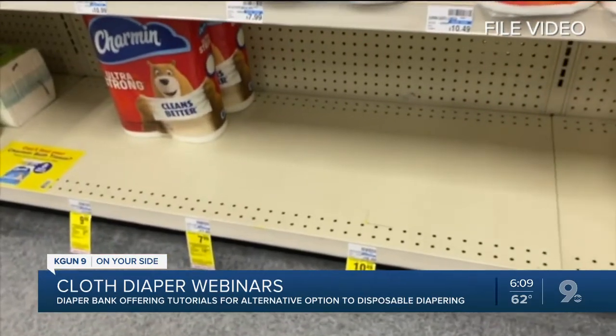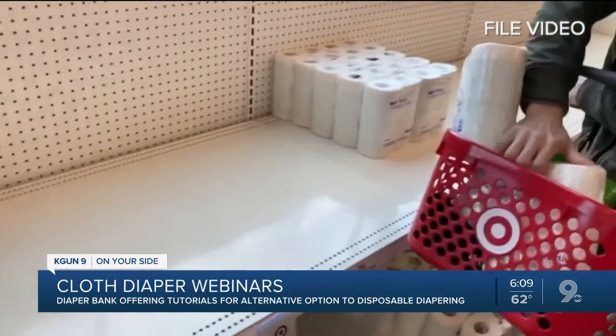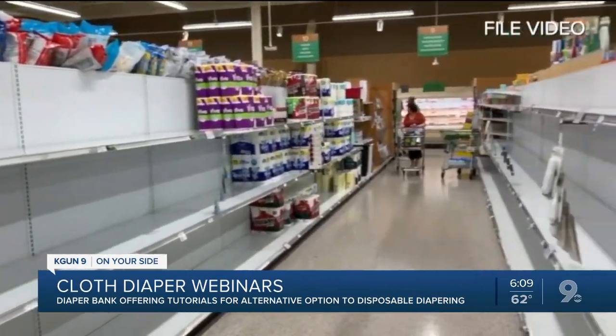But now, with household paper products flying off of shelves, those smaller, cheaper items are becoming harder to find. Especially last week, we noticed an uptick in the number of phone calls that we were receiving from families. They were worried because they didn't know if the products that they needed would be on the shelves.